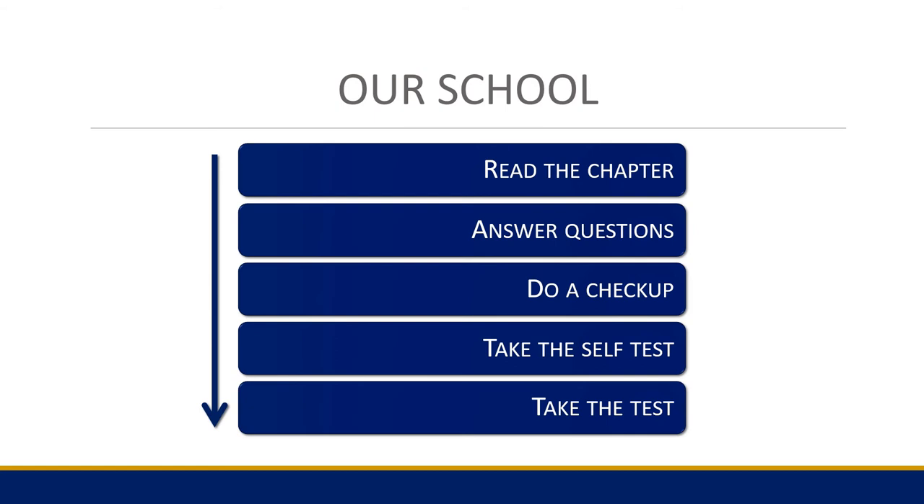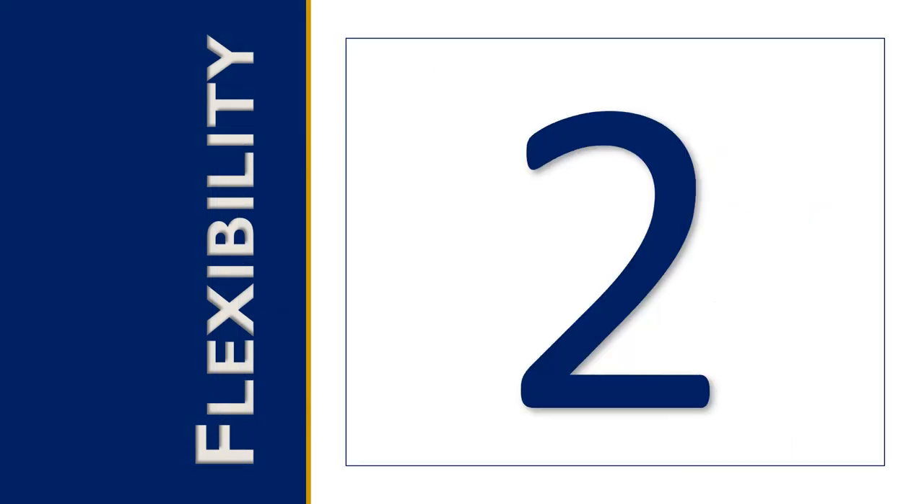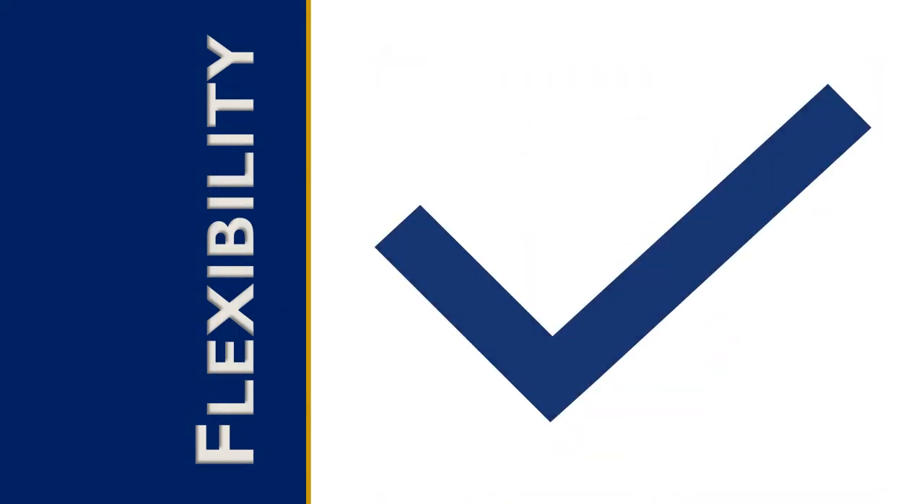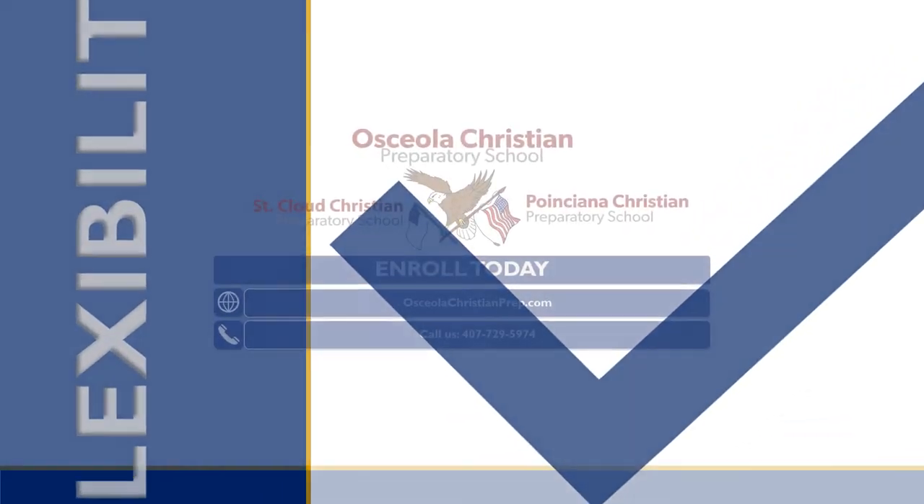But if they need more time, they'll read and maybe not remember the answer, then they get to go back as much as necessary. It's built-in flexibility to allow them to repeat as many times as they need before they take the test.